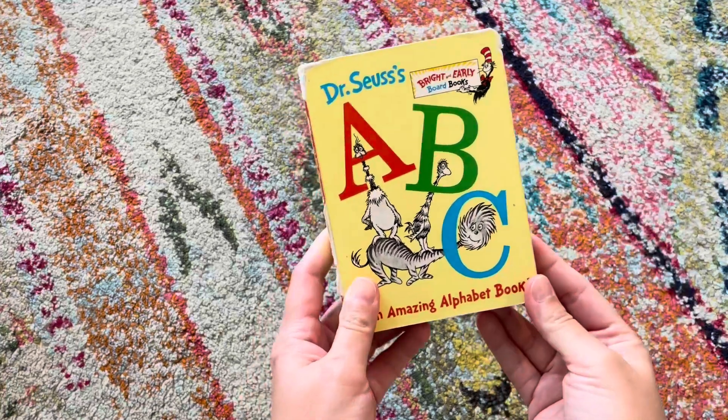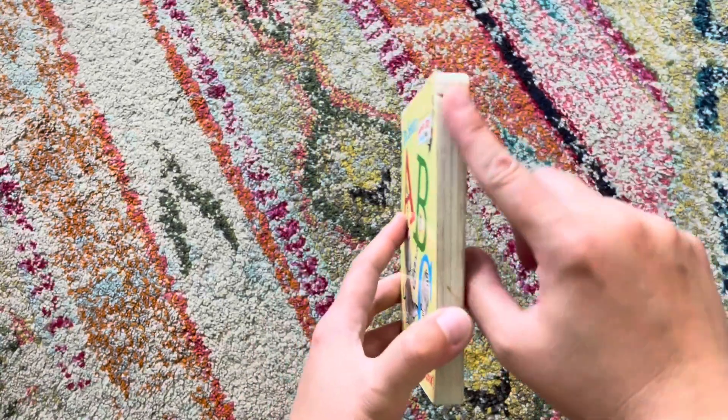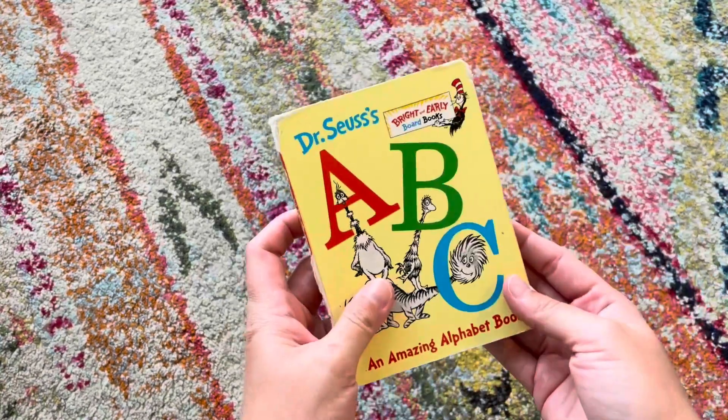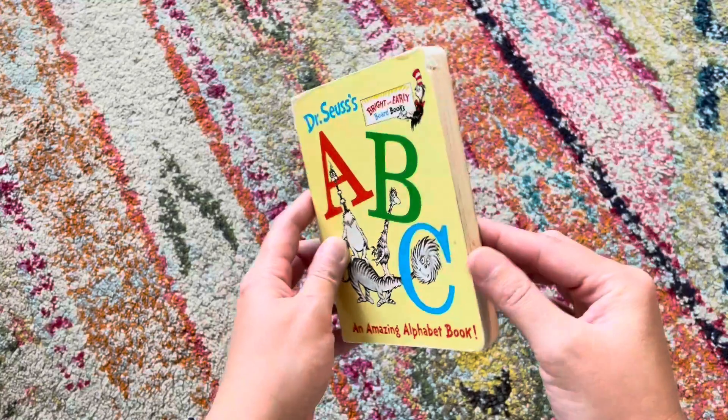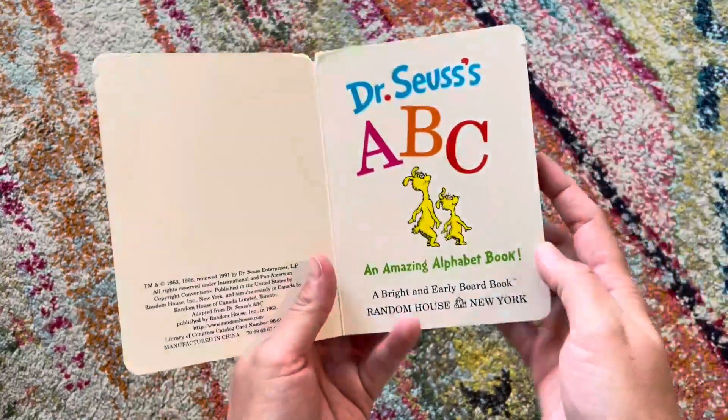Hey everyone, so today I want to talk about Dr. Seuss's ABC, An Amazing Alphabet Book. Now as you can see, this is the board book and it has been loved. I've had this book for 15 years, so I wanted to show you how well it has held up. It has been one of my all-time favorites to read with the kids.